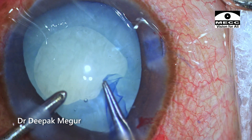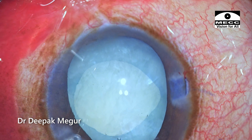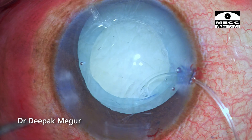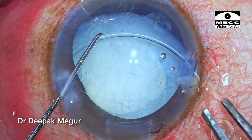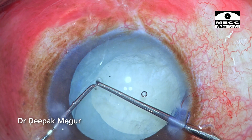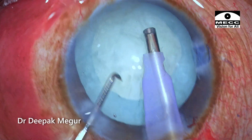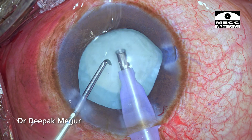Since I saw significant zonular weakness, this is the right moment to put in a CTR to strengthen that area — I did not want to postpone insertion. OVD is injected under the rhexis margin to create some space, and then the CTR is threaded in gently, ensuring it encompasses the weak zone and supports it well. To save the bag, CTR was critical, and to put in a CTR, rhexis was mandatory. All steps are going according to plan. Time to emulsify the nucleus — the nucleus is quite soft, so I'm not expecting any difficulty.